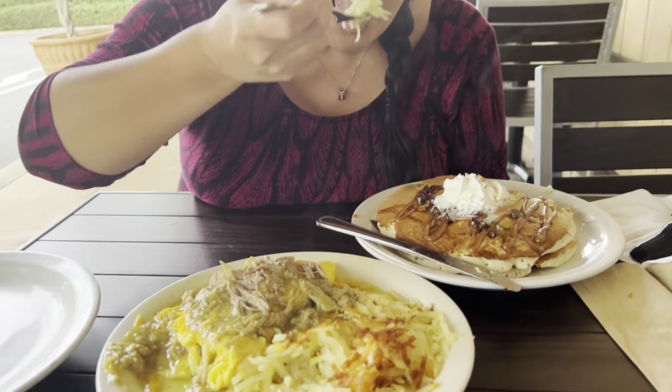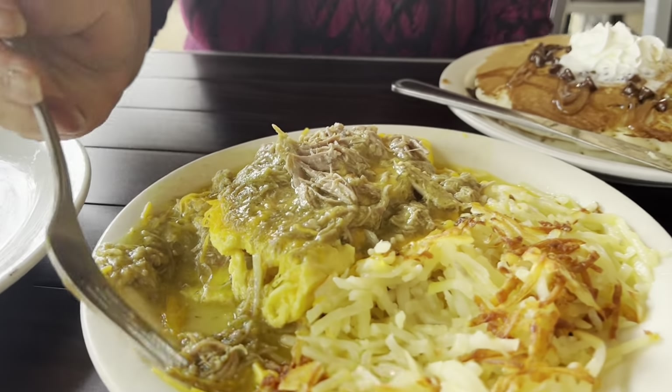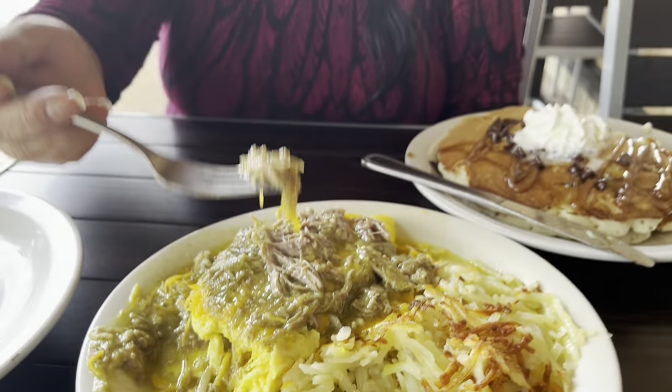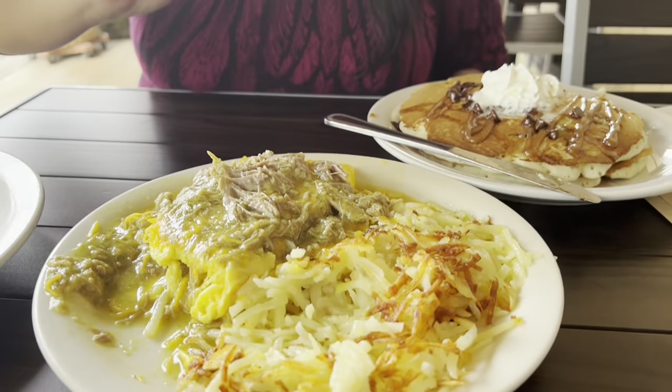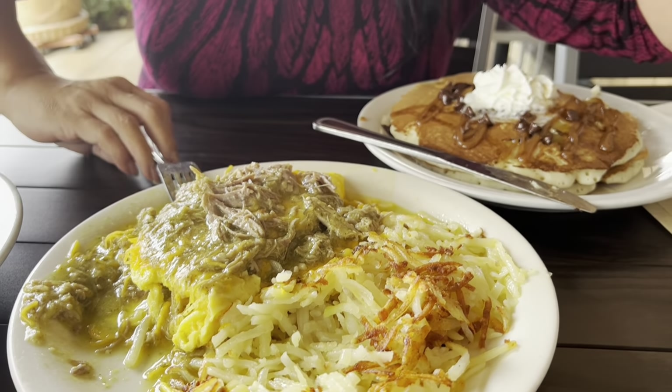That's a good omelette! I've never had a verde omelette. It's really good — that is so good, it's terrific, it's delicious. Service here is awesome as well. No wonder they get really good ratings. We opted to sit outside because it's kind of noisy inside since it's so busy.